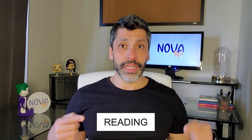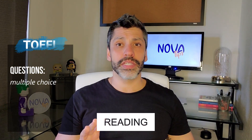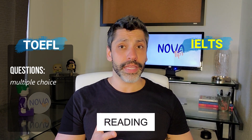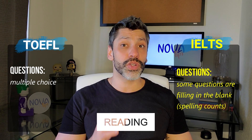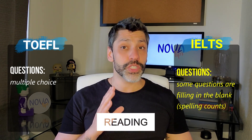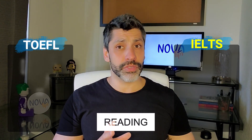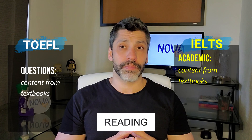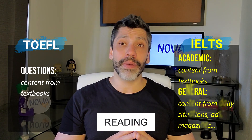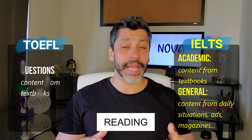In the reading section, the TOEFL has an advantage: every question is multiple choice. In both versions of the IELTS, however, there are questions where you need to write down the word correctly — meaning your spelling will be tested as well. Both the TOEFL and the IELTS Academic use readings extracted from textbooks, while the IELTS General texts are from everyday life situations like newspaper ads and magazines.